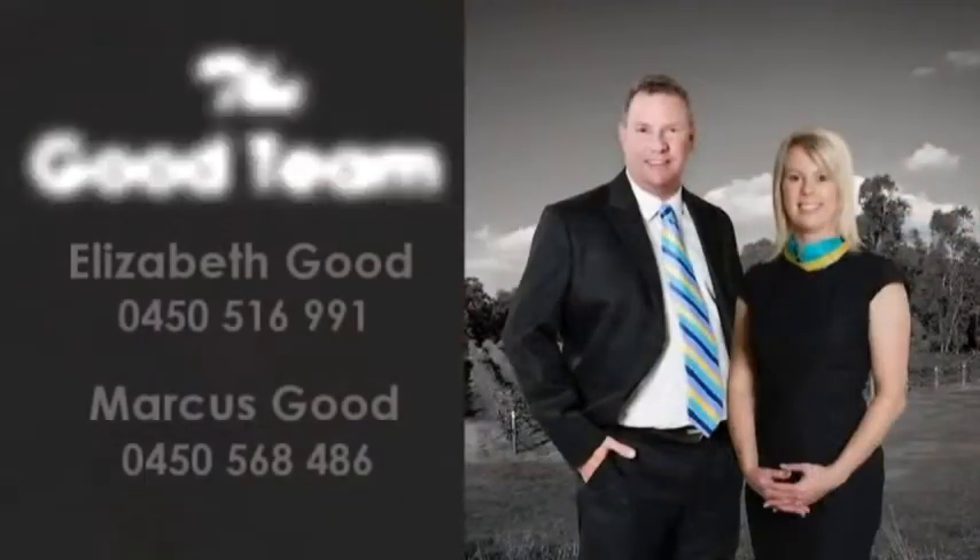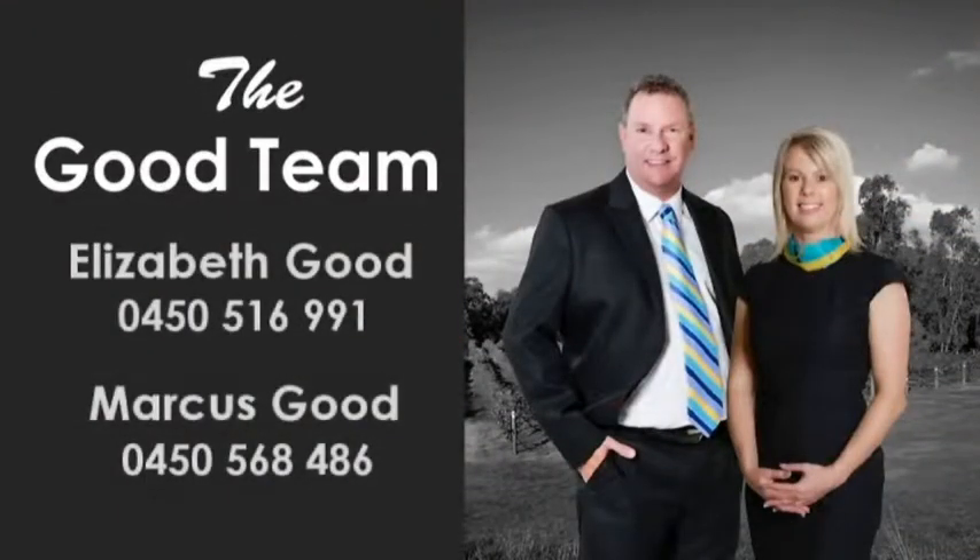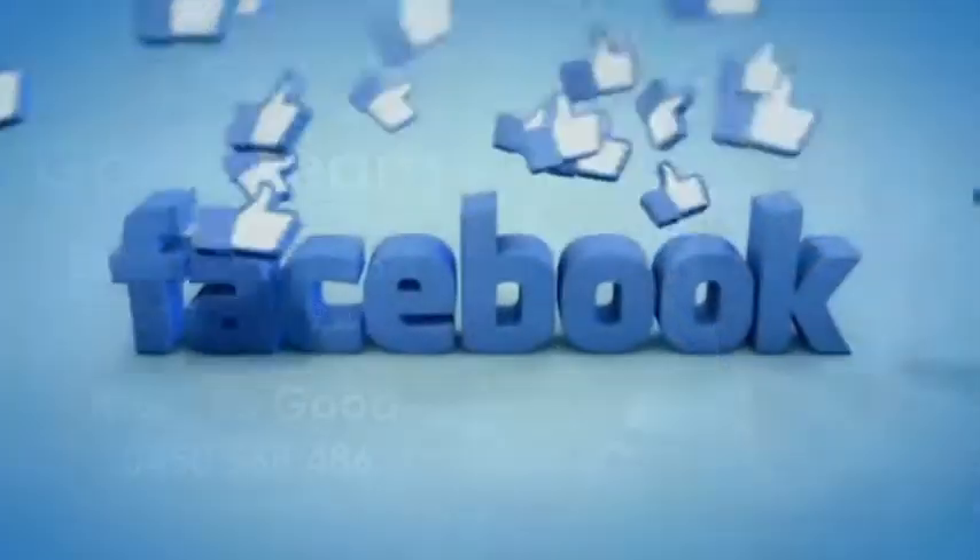Contact Elizabeth or Marcus of the team and reside in this stunning lifestyle enhancer today.